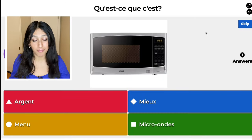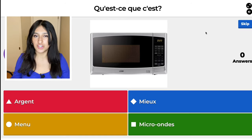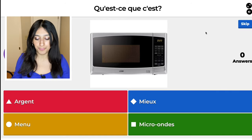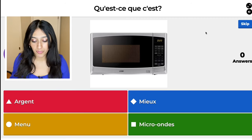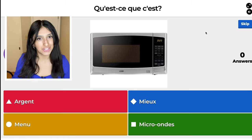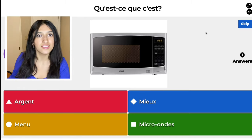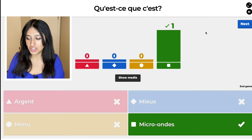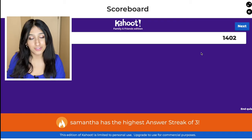Next, we have a microwave. So how do you say microwave? The red one, argent, means money. The blue one, miel, means better. The yellow one, menu, means menu. And the green one, micro-ondes, translates to microwave. So I'm going to press that one with only seconds to spare. She's on an answer streak! So far, I'm winning.